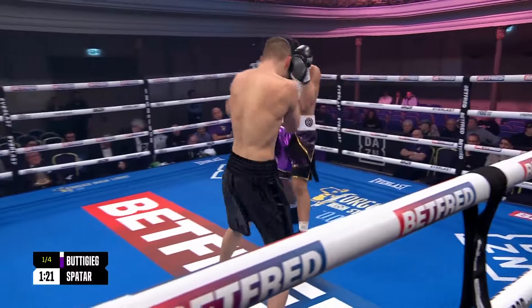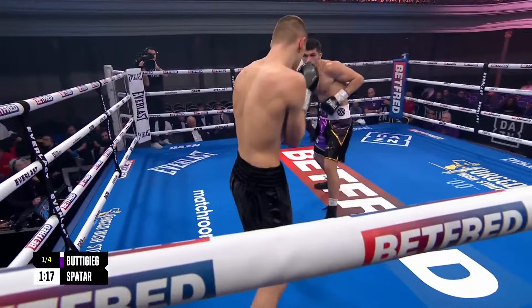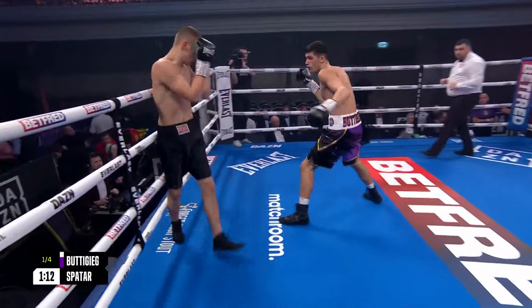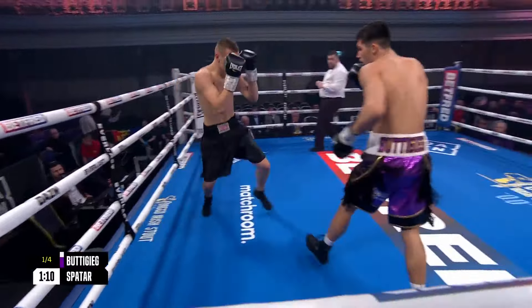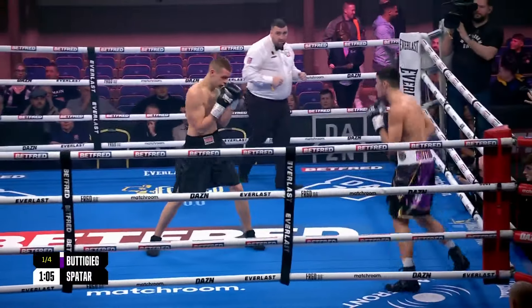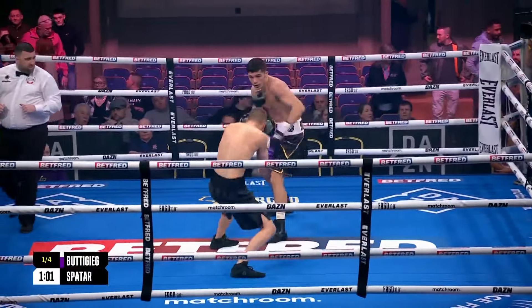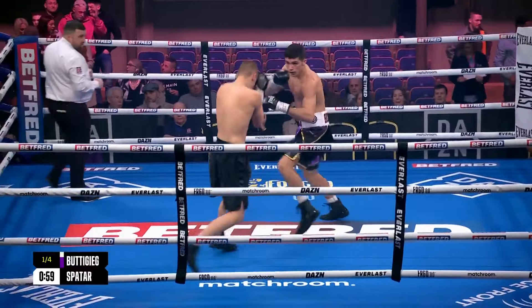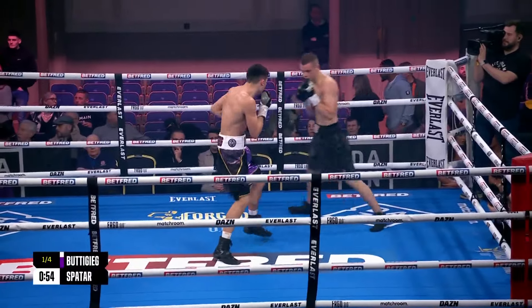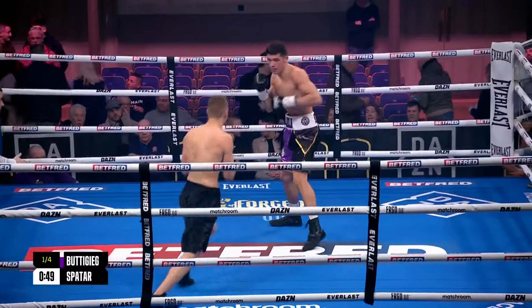Spatar with those high-held gloves, but there's already a distinctive reddening by the right eye of the Estonian. He's in his shell, moving. It's been a good positive start from Buttigieg — he really does get into a groove, a nice relaxed rhythm straight away. Just loading up a little bit at times. That's better with the right hand, just coming over the left hand of Spatar.